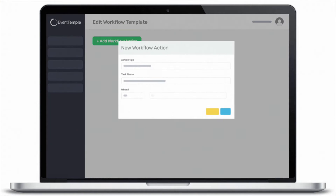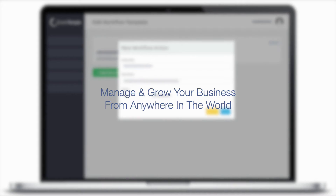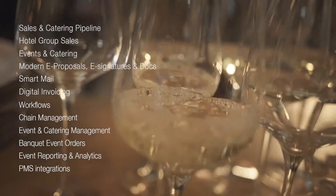Our powerful suite of sales tools give you the ability to manage and grow your business from anywhere in the world. Composed of 12 main features, we have all your sales and catering needs covered.